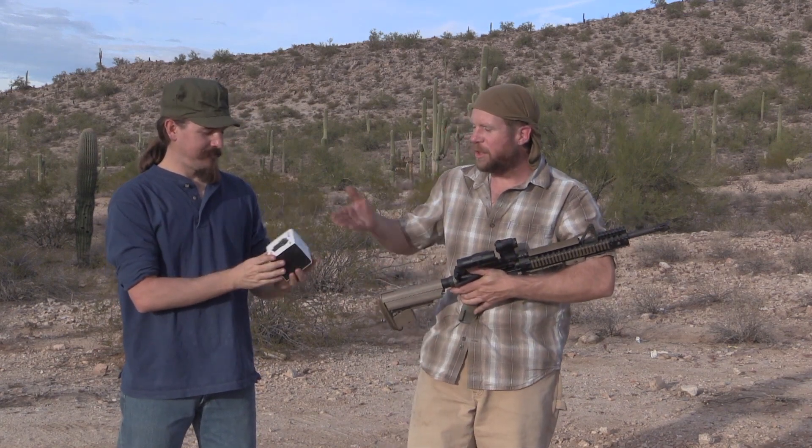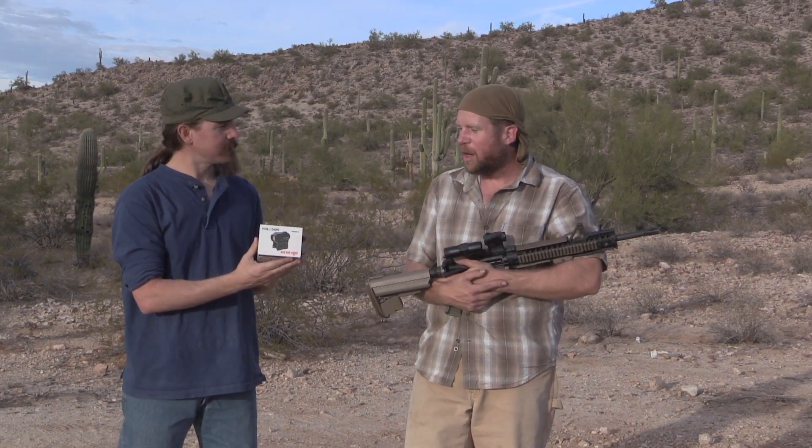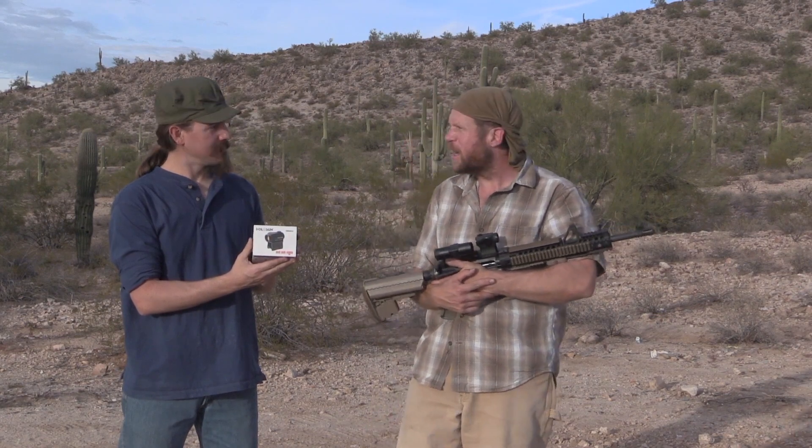Hey guys, thank you for tuning in to another episode of End Range. We are here to talk today about the Holosun Red Dot Sight with ACSS reticle.